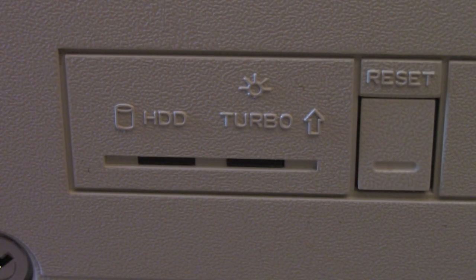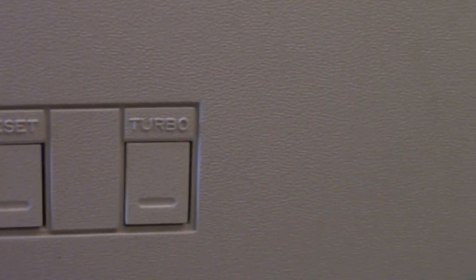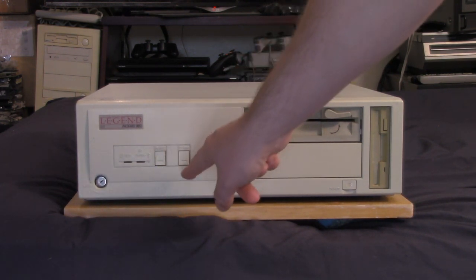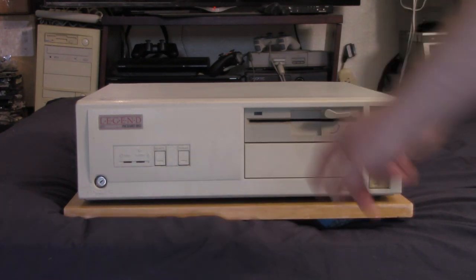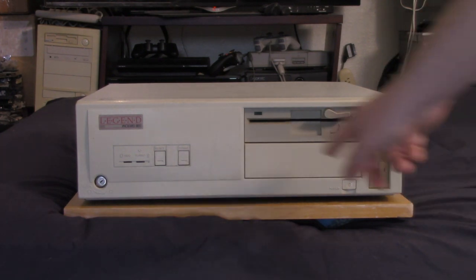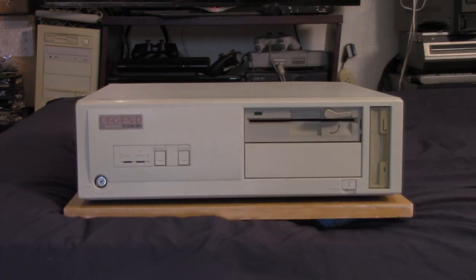Starting at the front: we have a hard drive activity light, a power LED that also acts as a turbo LED — it changes color when you hit the turbo button — a reset button, and a turbo button. These aren't actual buttons per se; the plastic is cut down into tabs and you press the tab in to hit the actual button behind it. Over here is the power button. We have two 5¼-inch bays and one 3½-inch bay, which works out well for a 486 — you get your two floppy drives and a CD drive. There's also a key lock.